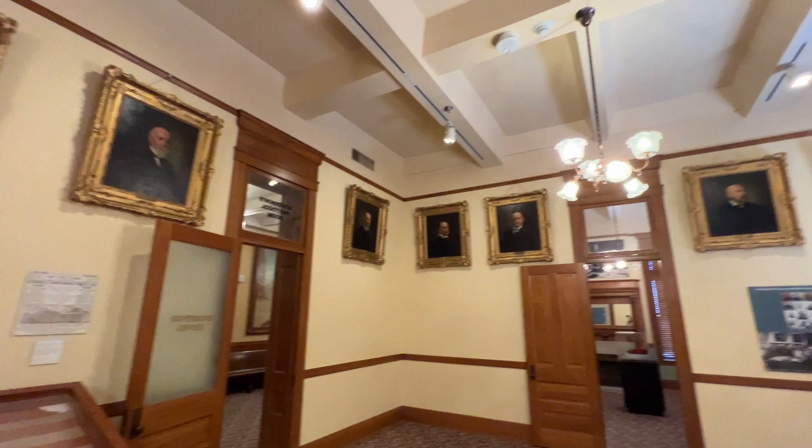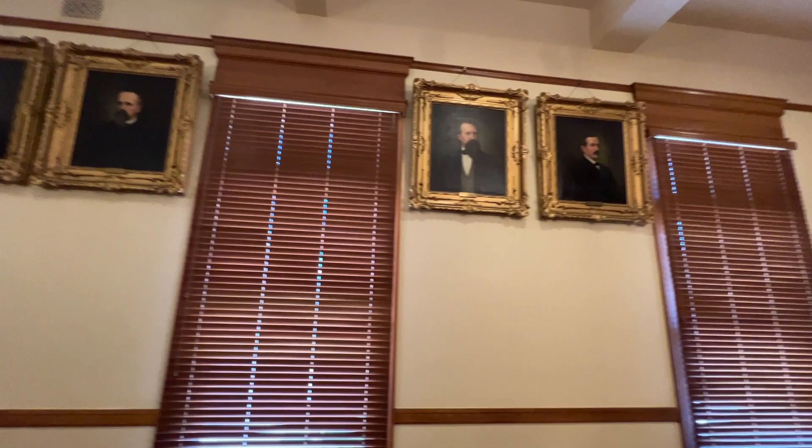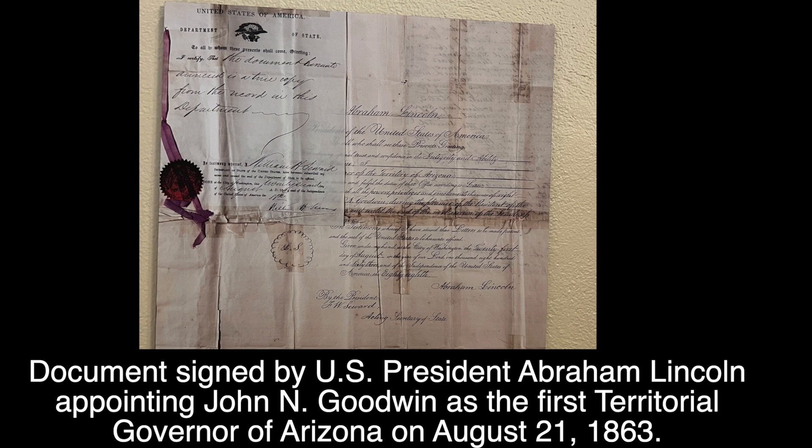The room we were just in and this room were the governor's offices, and we have pictures around showing the governors signing papers. These 16 portraits up here are our first 16 territorial governors. Because we were not a state, we could not vote for a governor — instead the presidents at the time would appoint them. Our very first one was Charles Goodwin, and his job was to start a census. We had to have 100,000 people in Arizona to apply for statehood, and we had under 20,000 at that time.